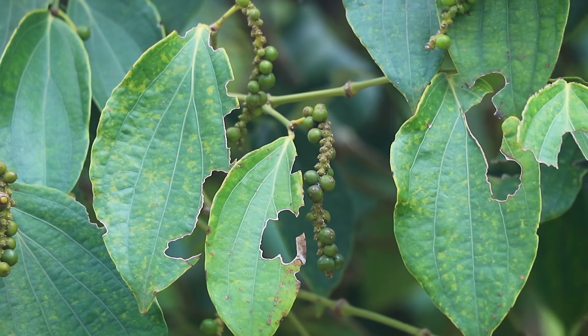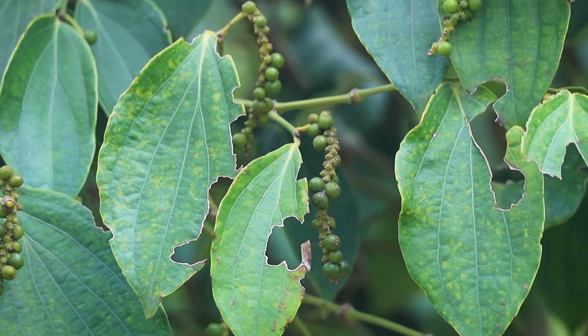One of the stops along the tour is in the old pepper farm where we're going to learn a little bit more about how these peppers are harvested and what types of peppers they are. As you can see around us, these are all peppers, so we're going to go and learn a little bit more about them.